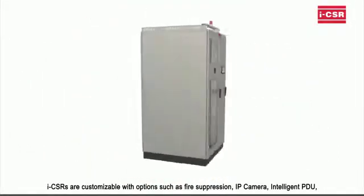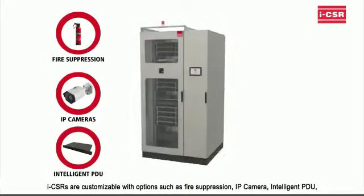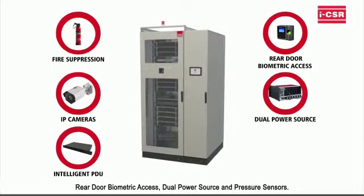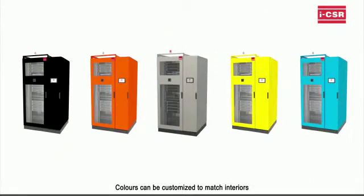ICSRs are customizable with options such as fire suppression, IP camera, intelligent PDU, rear door biometric access, dual power source, and pressure sensors. Colors are customizable to match interiors.